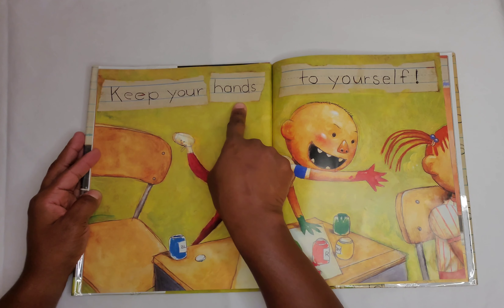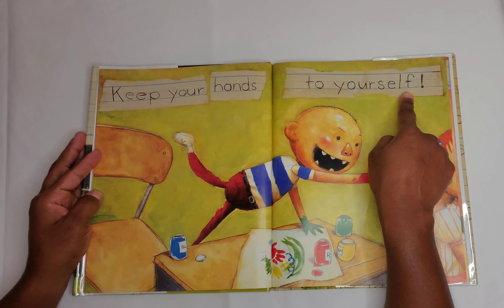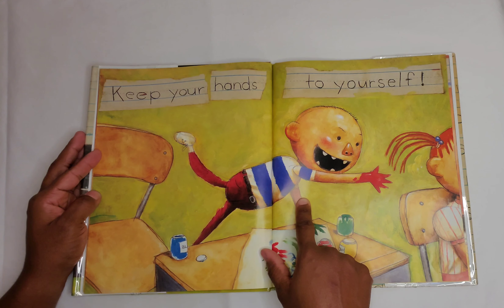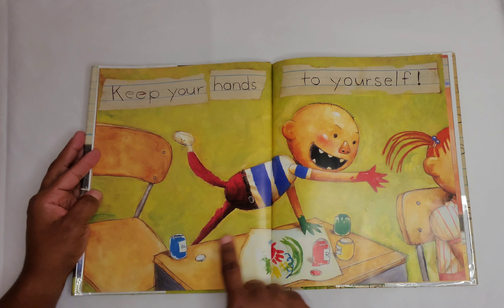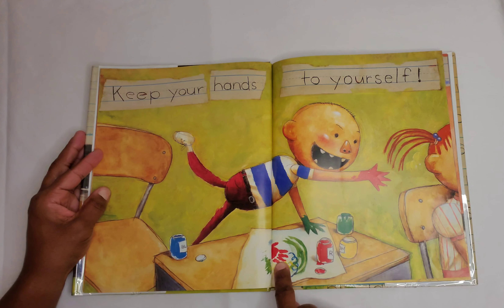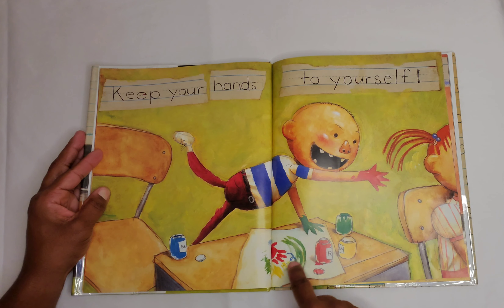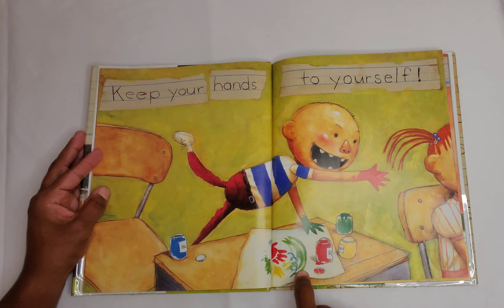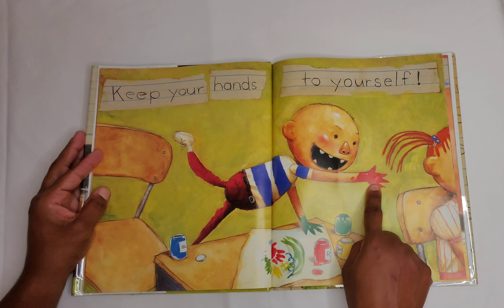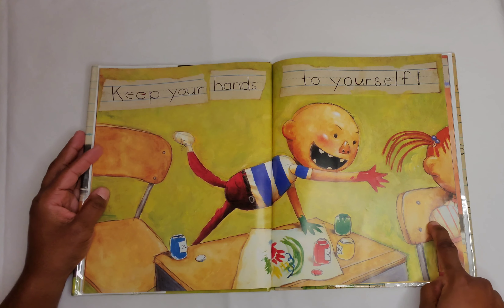Keep your hands to yourself. Here's David. He's leaning over his desk and they were doing art. You can see his handprint in red, and he has green and blue swirls on his paper. And he's reaching over with red paint on his hand toward the girl sitting next to him.